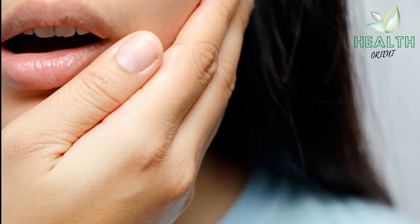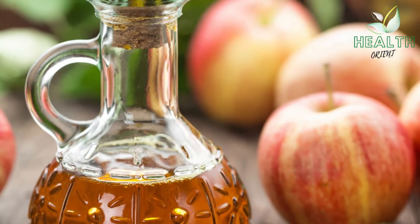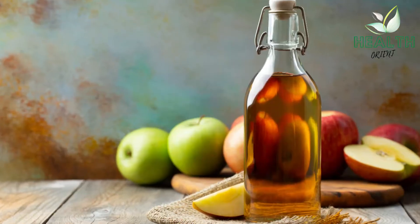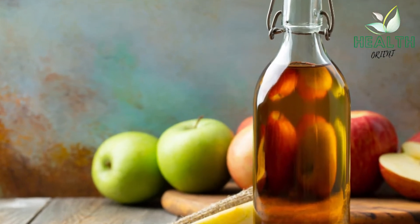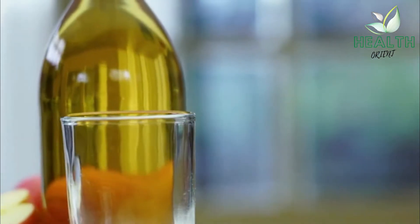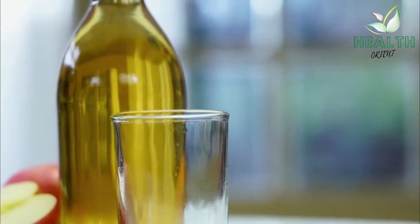Home Remedies for Oral Thrush. Number 1: Apple Cider Vinegar. Apple cider vinegar, which is essentially fermented apple juice, has natural antifungal properties. Cell studies show that the vinegar may fight the growth of candida.